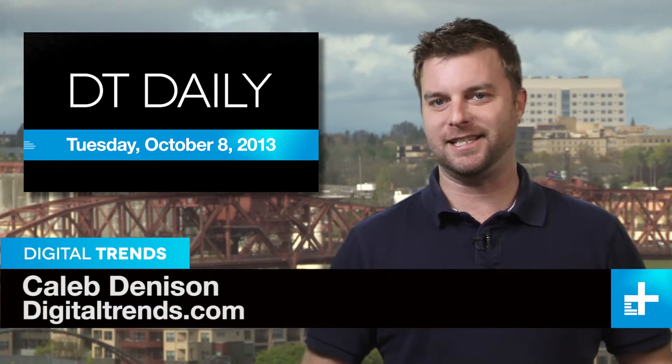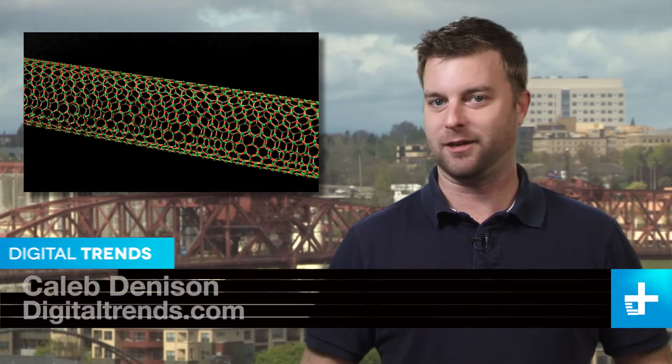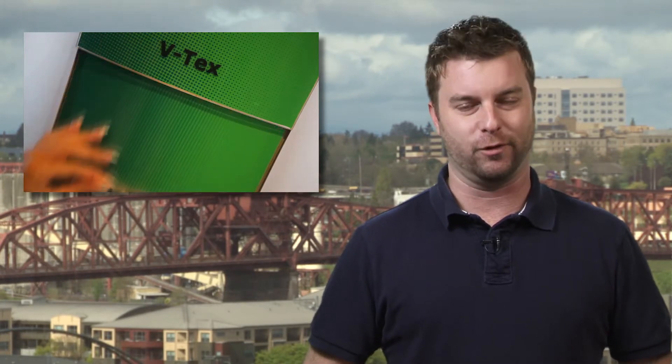I'm Caleb Denison and this is DT Daily. Coming up: researchers look at a tubular new way to make computer chips, solar cars go racing down under, and the Brits solve a huge problem for beer lovers everywhere.